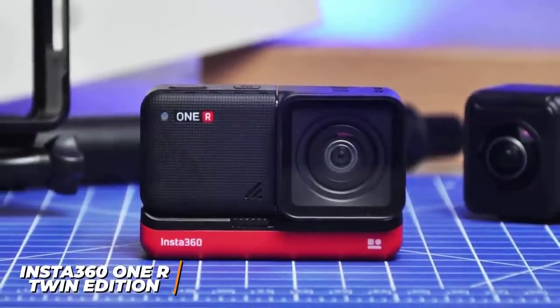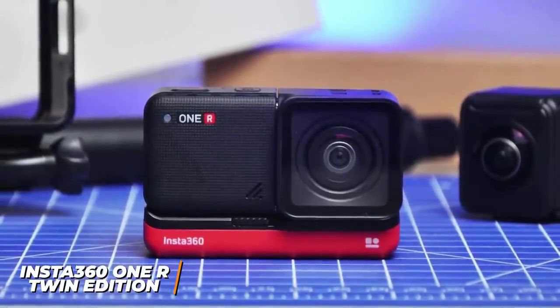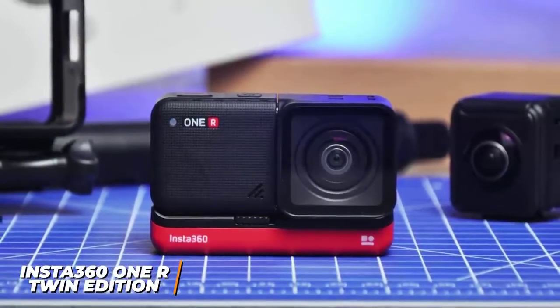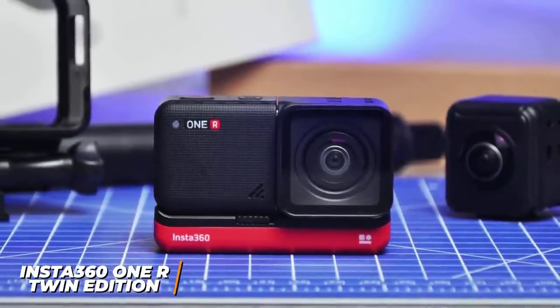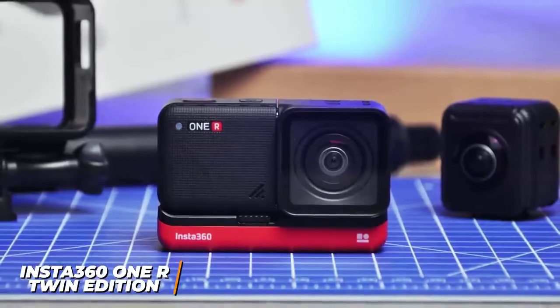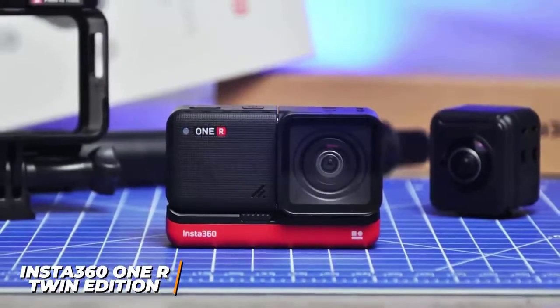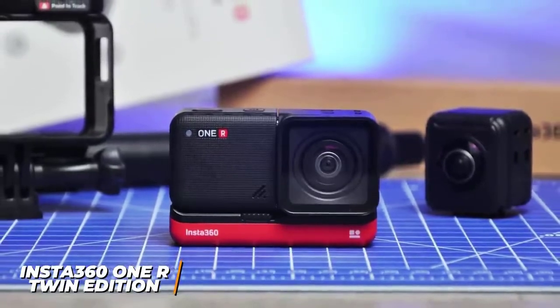The Insta360 ONE R is a great all-around action camera that offers a high-quality build, two versatile lenses for different applications, and superior recording quality to less expensive models like the Hero 9. This is ideal if you want a camera that can capture pro-level footage for filmmaking projects, or if you're a serious vlogger who requires better quality recordings.